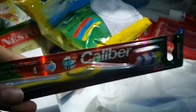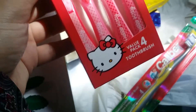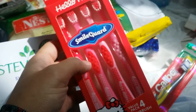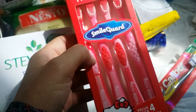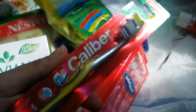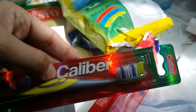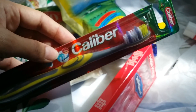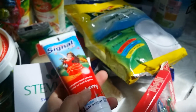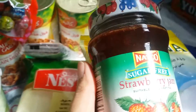This toothbrush set I got is Hello Kitty themed, which is quite girly with the pink and reds, so I don't think my son will use one of those. I got him a separate one — I thought it was Colgate but it's not — anyway he'll go through it in about a month. Then I got Signal Kids toothpaste with strawberry flavor.